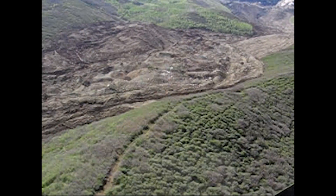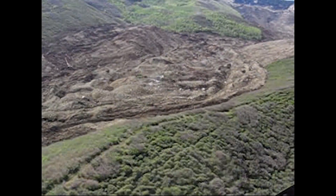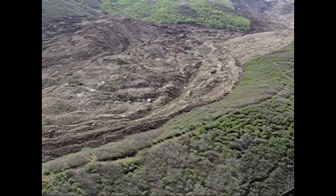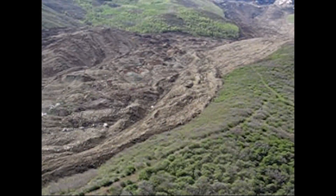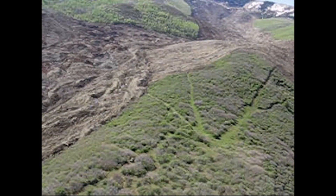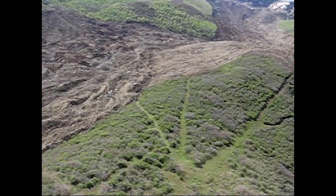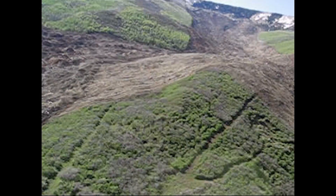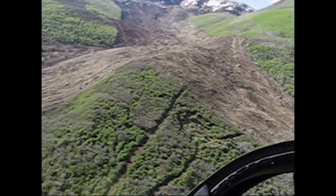Now we're hitting a ridge where the mudslide left the channel. It ran up the side of the hill and over the side into the next drainage. The sheriff at the press conference was suggesting that this is an indication that the material was moving really quickly, if it can push itself uphill.